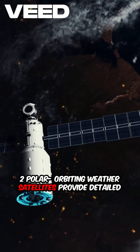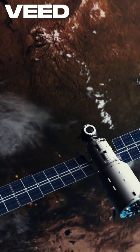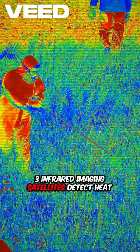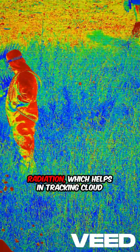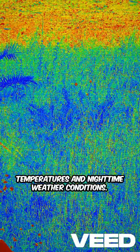Two, polar orbiting weather satellites provide detailed global coverage, ideal for long-term climate monitoring and daily weather data collection. Three, infrared imaging satellites detect heat radiation, which helps in tracking cloud temperatures and nighttime weather conditions.